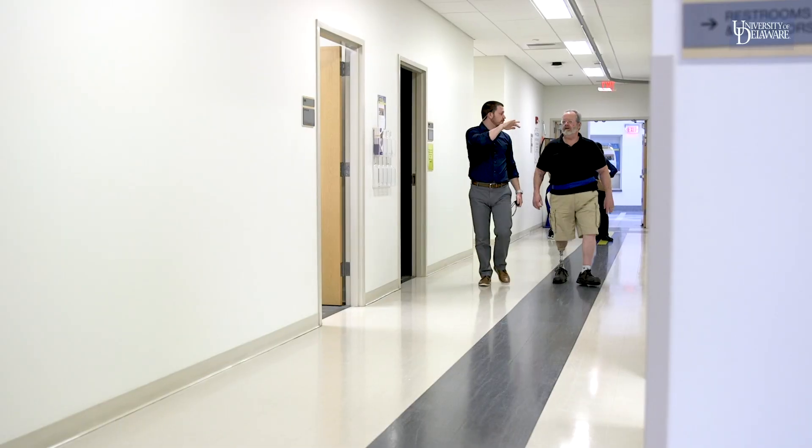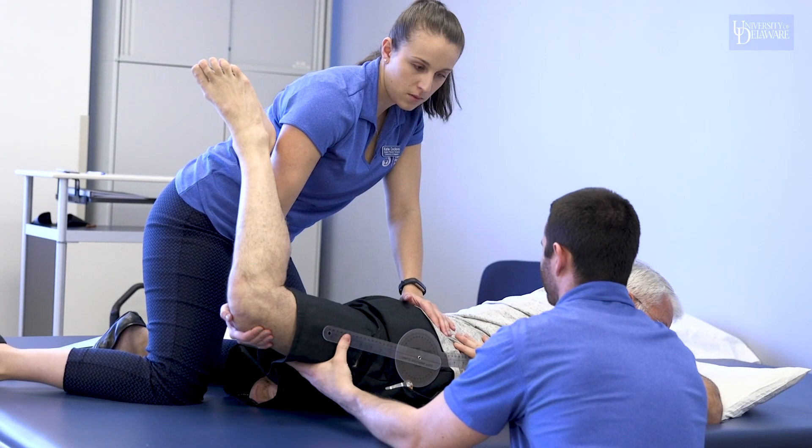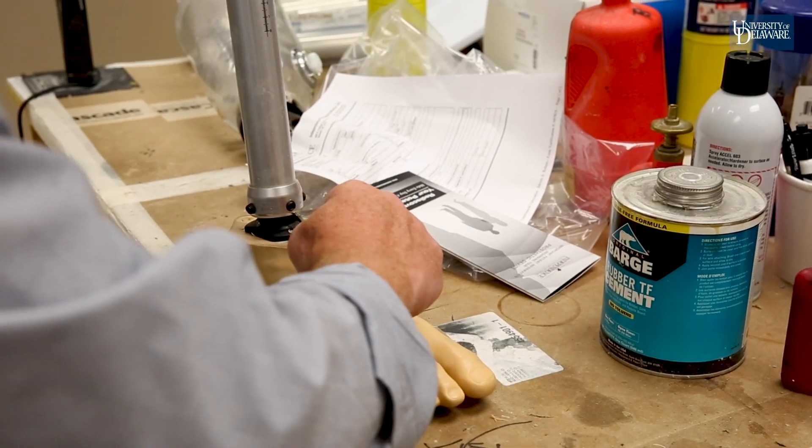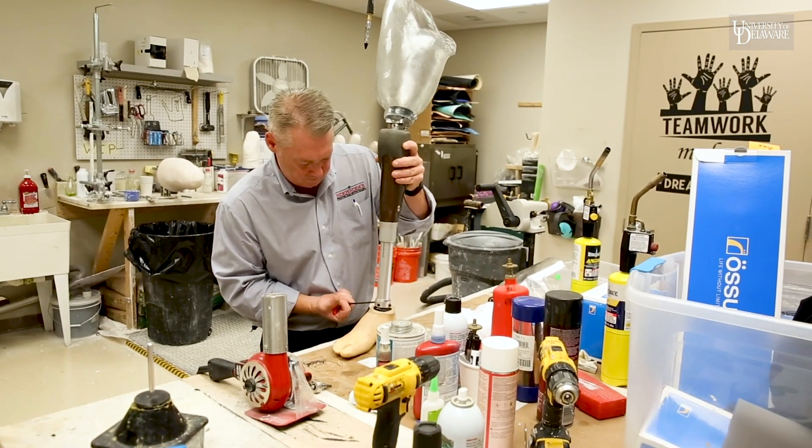When we came here, especially this campus in particular — STAR Campus is connected to the University of Delaware — we heard a lot about their physical therapy program and how good it is, and we figured with that wealth of knowledge between Independence and the University of Delaware that it had to be the right choice.